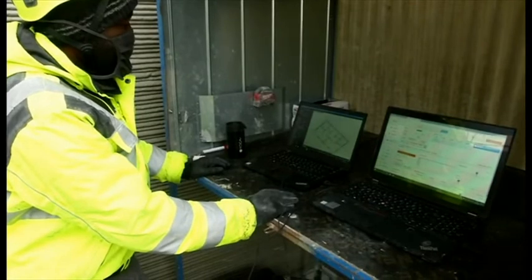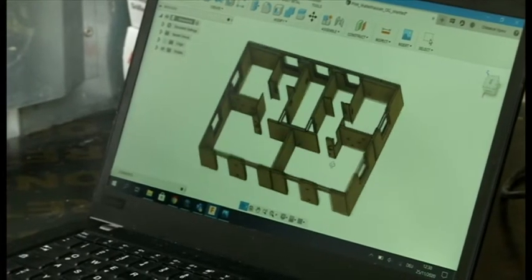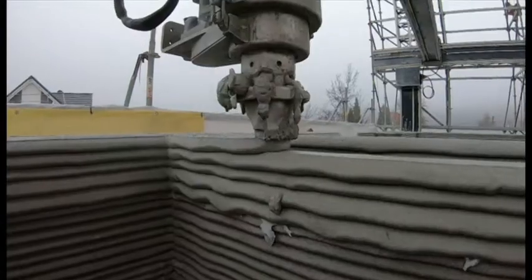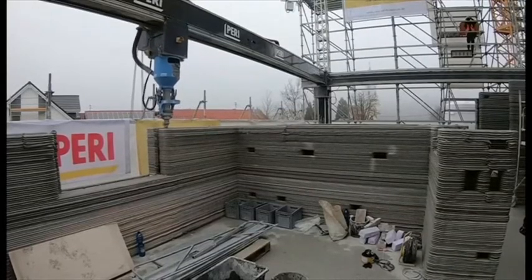At 380 square meters, this will be the biggest residential building constructed in Europe using this technology. Once the walls are up, the cavities will also be filled in with concrete. Gaps will be left for wires and pipes.